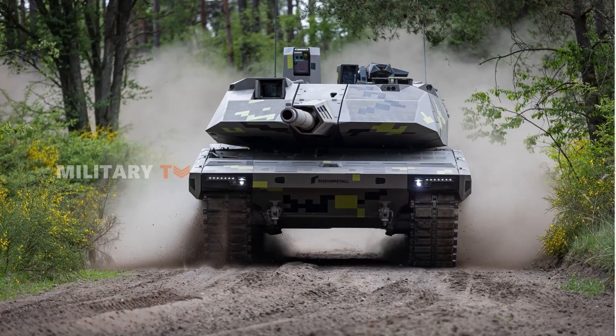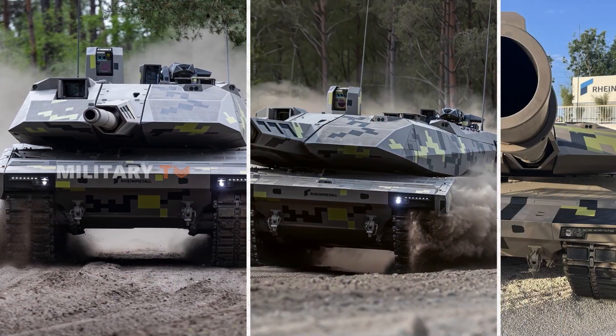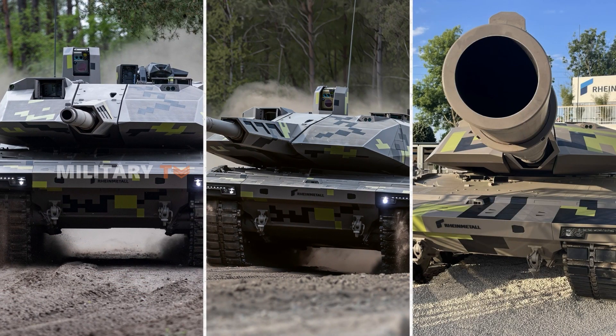Thus, the Panther KF-51 excels in both tactical and strategic mobility, making it a formidable vehicle on the battlefield.